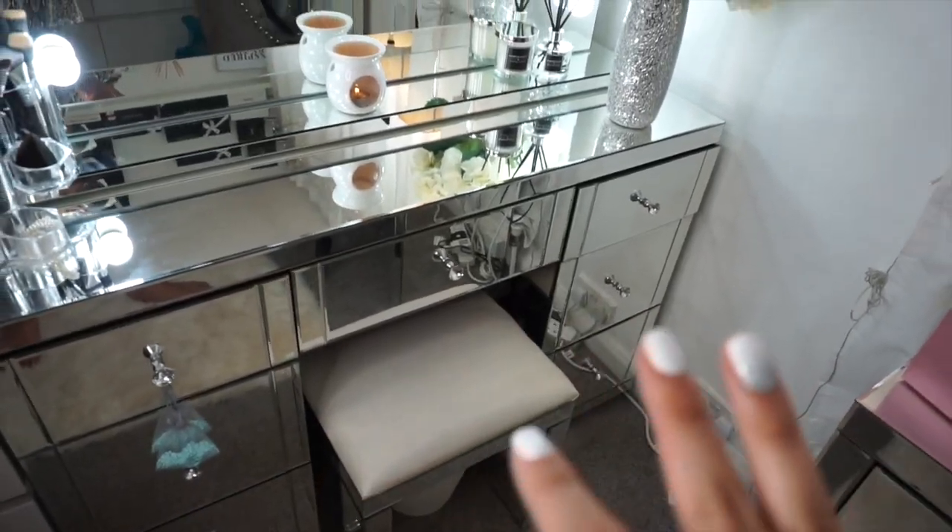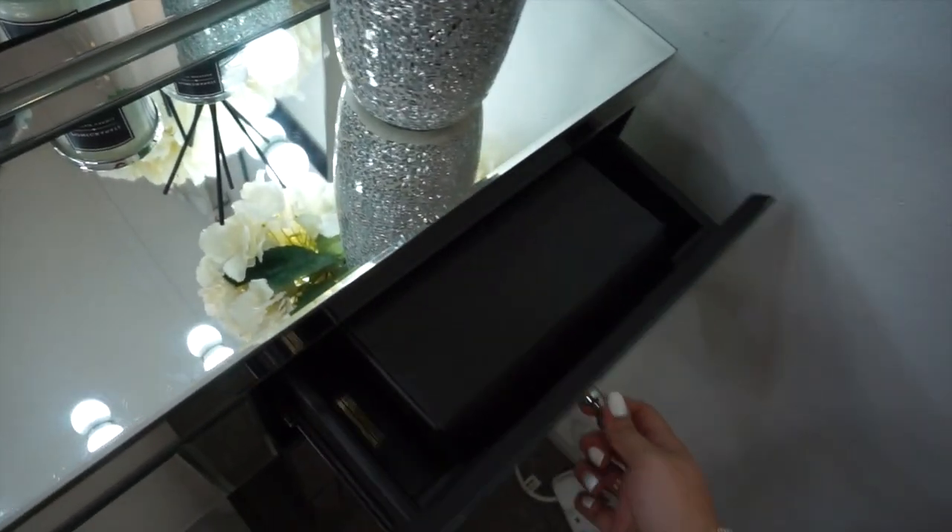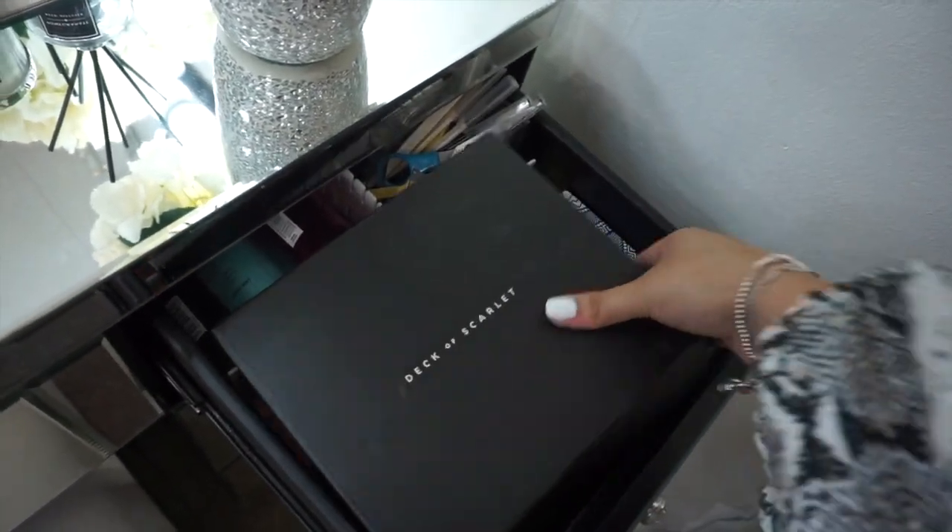I'm going to show you guys each of the drawers. I'm going to jump into this drawer first because there is something very exciting I want to show you! So this video is in collaboration with Deck of Scarlet, which is one of my favourite brands. You guys know — if you haven't seen me talk about them before — I've basically made my own palette with them. I've actually flown to New York for them and been to their headquarters. I love this brand.